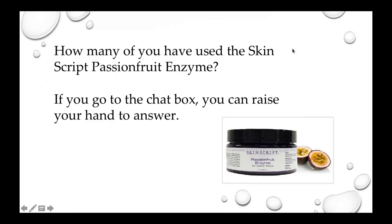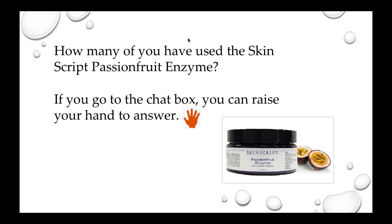How many of you have used the SkinScript Passion Fruit Enzyme? You can raise your hand in the chat box. For those of you that have, you have noticed that the skin turns red, and it may stay red for maybe a day, or a little bit longer for some people. Again, not something to be super concerned about — just warn your client they might be a little pink for a day or so.